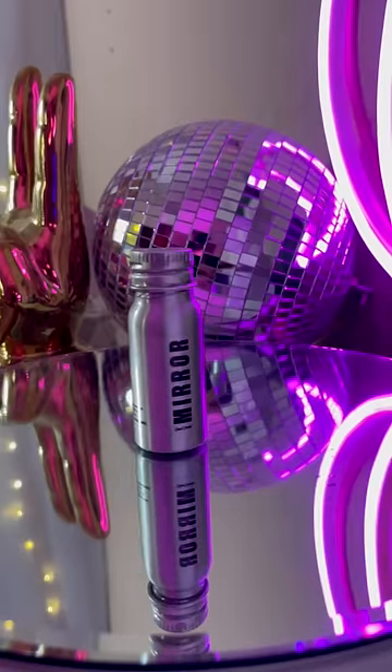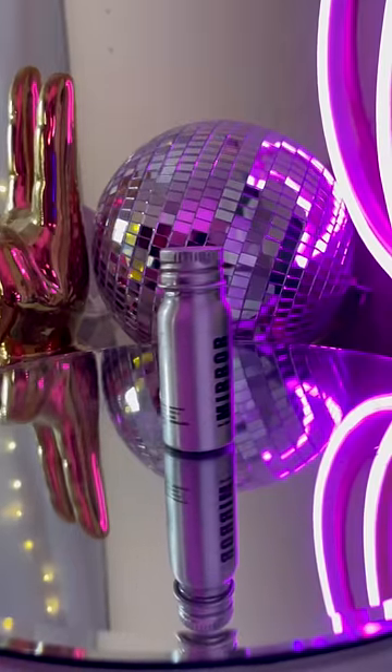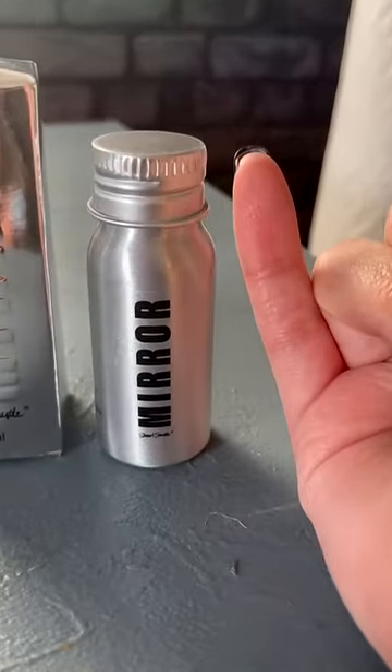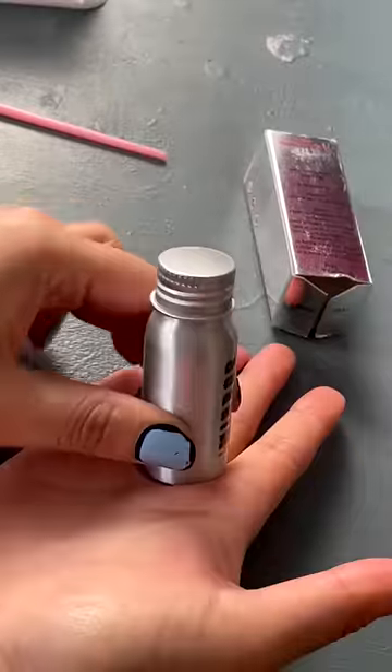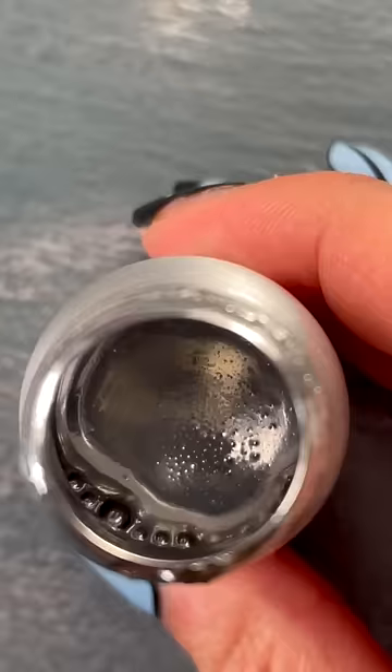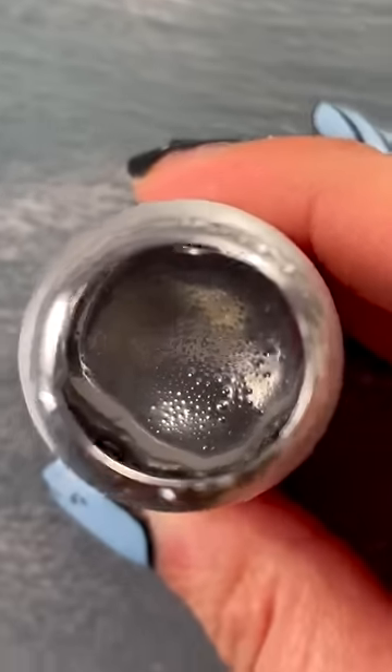After months of requests, I finally broke down and got the most reflective paint in existence. It claims to be a liquid mirror in a bottle, and at $37 a pop for this little tiny bit — literally the size of my finger — I hope it works. I had to shake it up really well because each individual pigment particle is half the size of a red blood cell. And just seeing how reflective it was in the bottle, I was like, okay.